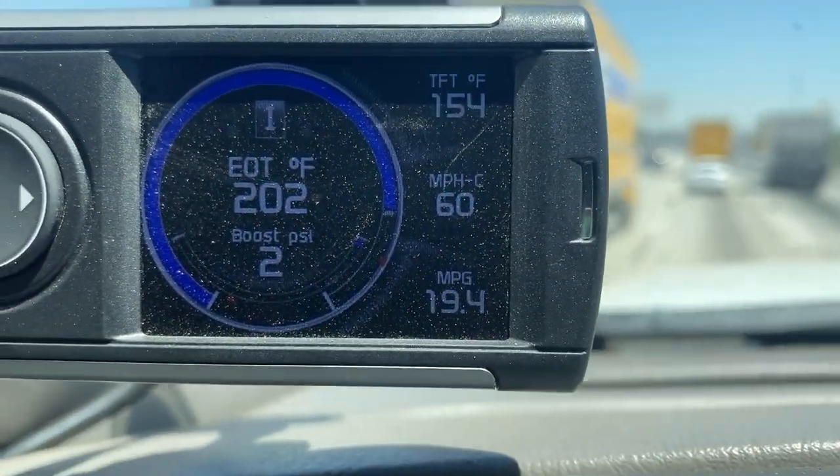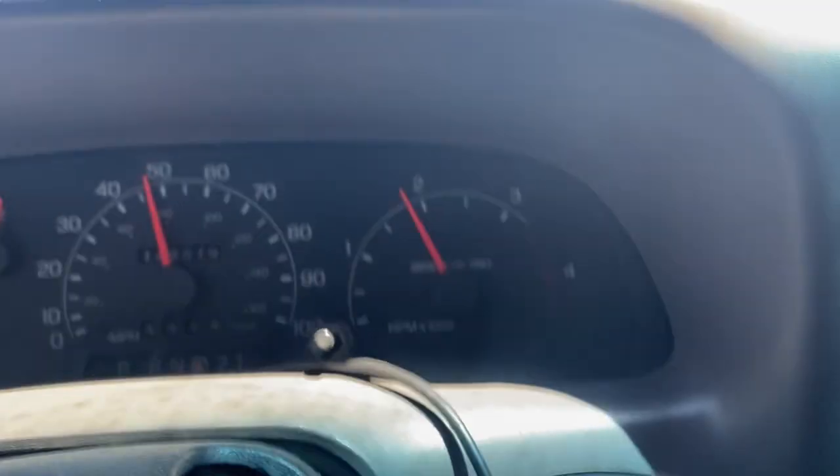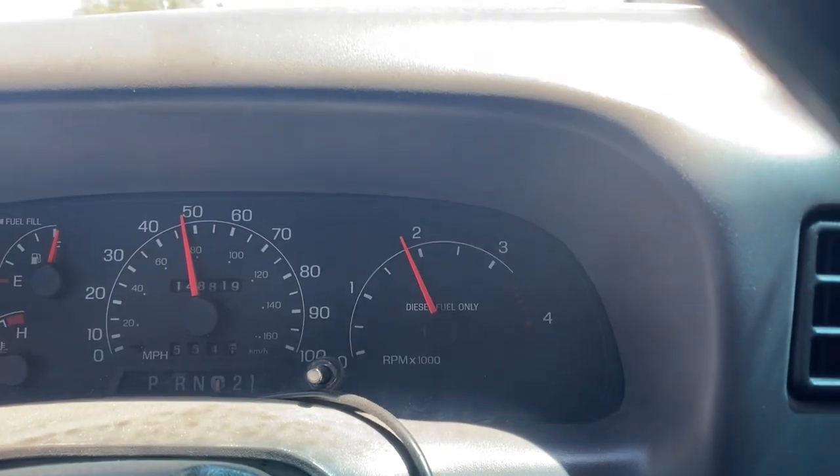Right now we're cruising at about exactly 60 miles an hour according to my Edge monitor. Before the regear, I could cruise at 75 miles an hour and be at about 1,700 RPM. Now I'm going 60 miles an hour at 1,700 RPM — so definitely higher RPMs. At 60-61 mph we're looking at closer to 1,800-1,900 RPM.